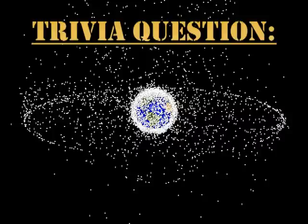But first, our trivia question. We have tens of thousands of pieces of space junk in orbit around the Earth. What is the oldest man-made object in orbit, and when was it launched? Here is an additional, rather cryptic clue: it has a powerful solar connection.